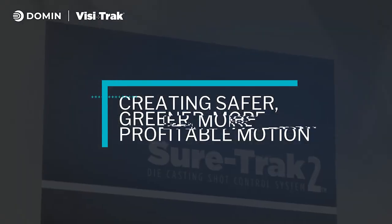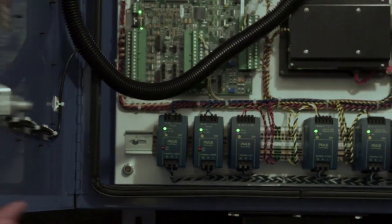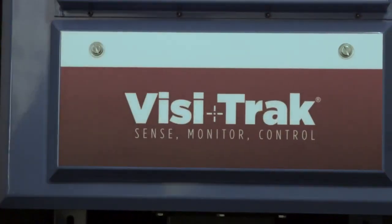VisitTrack is very excited to have Doman as a supplier for our high-performance valve platform. We are looking forward to a long-term partnership that will allow us to continue providing our customers with the highest performance control system for die casting on the market.